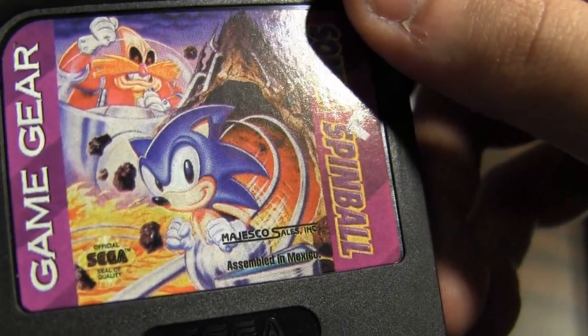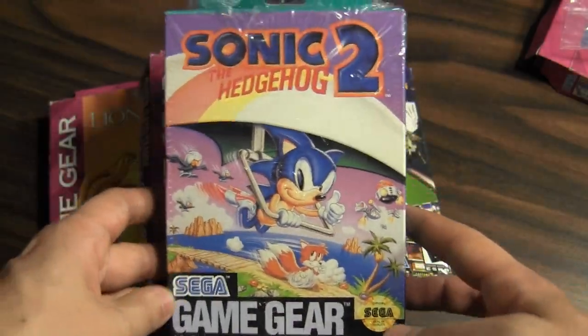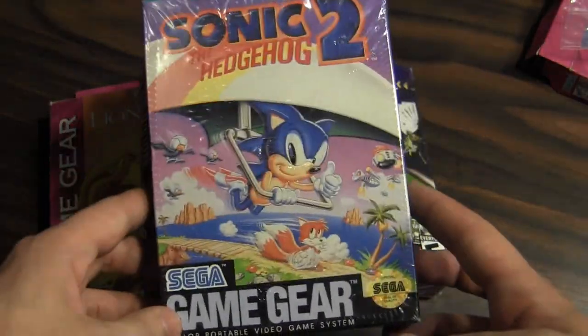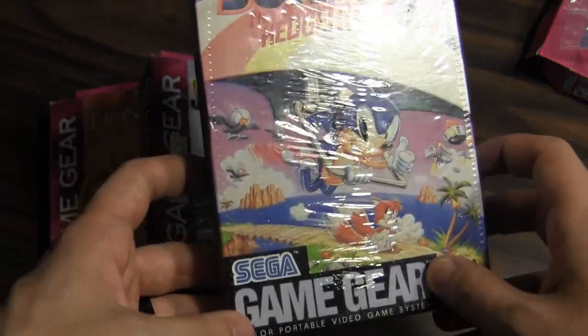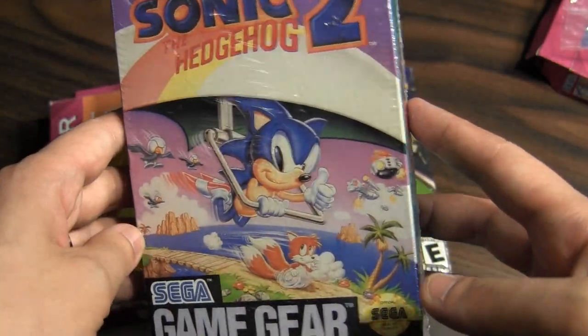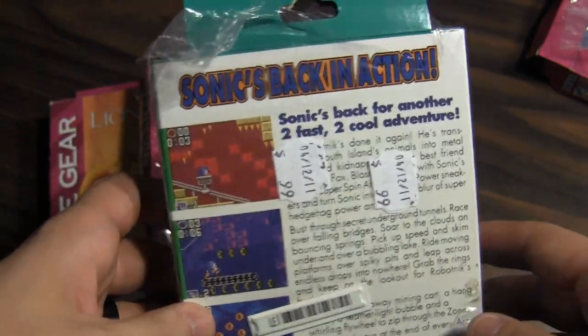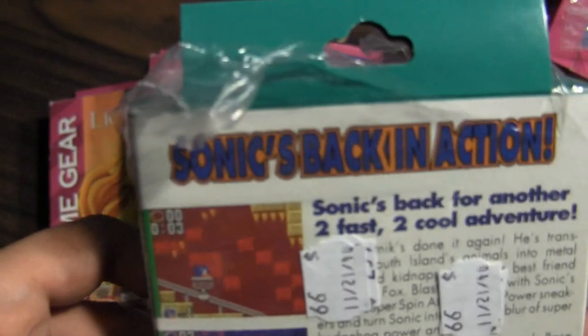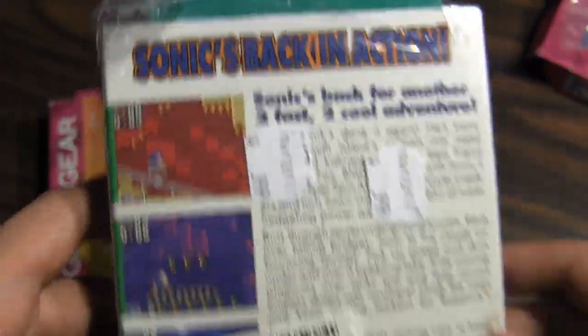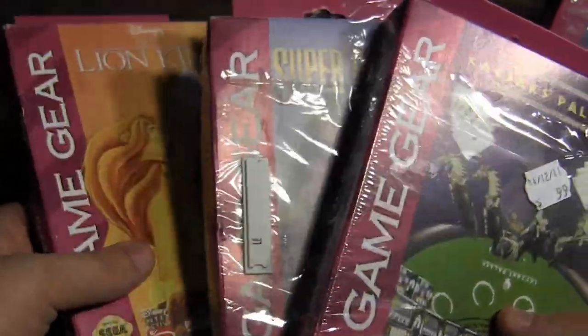Sonic Spinball has pretty cool art. You can see Sonic on the pinball track and Dr. Robotnik after him in the background. Now let's take a look at Sonic 2. This one has a little bit of a different style — just 'Game Gear' on the bottom, with a hang glider and Tails. This game looks sweet; I'm really looking forward to reviewing it.